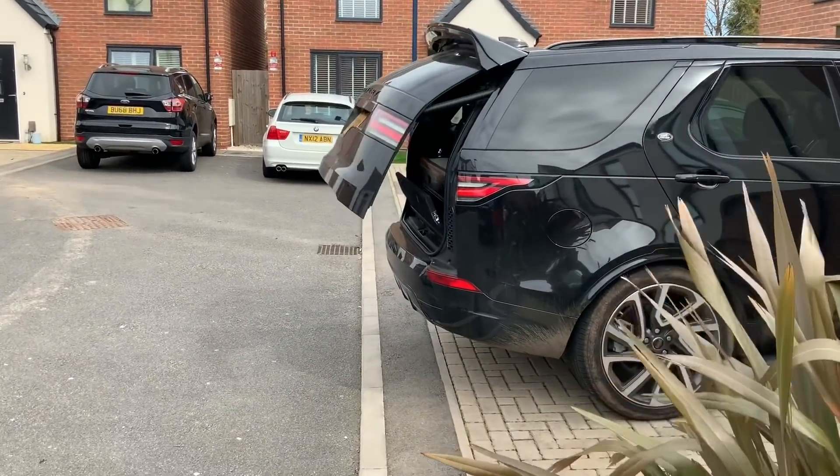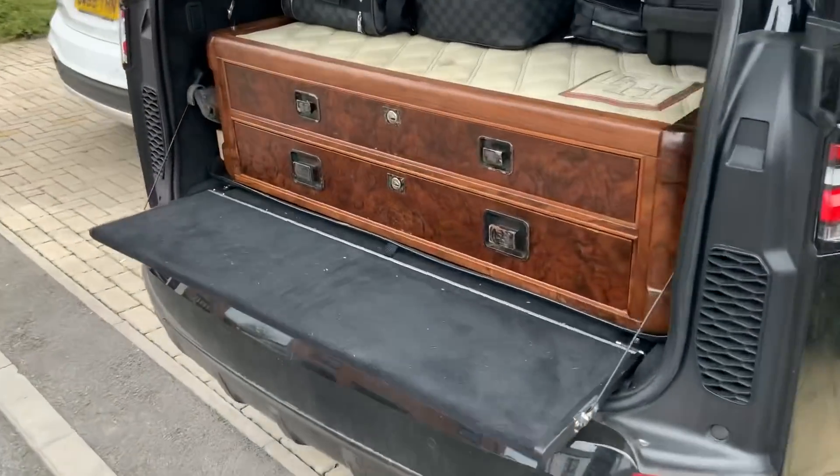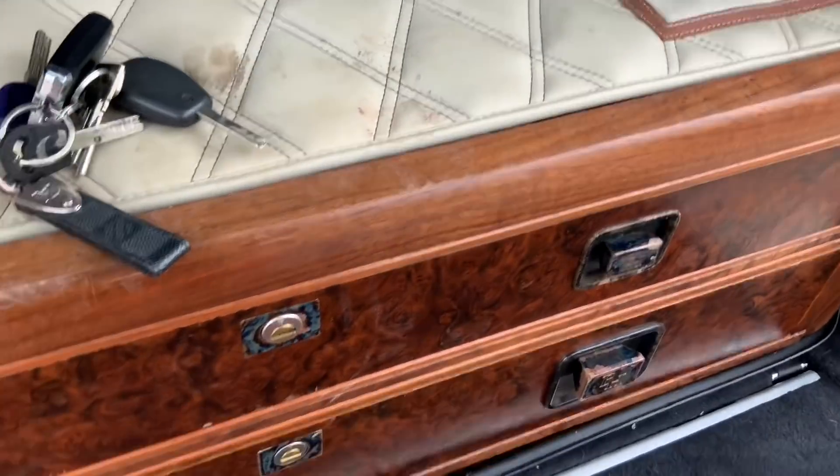Let's have a look at what we keep in the back here. If we come through here, we'll start in the bottom drawer.